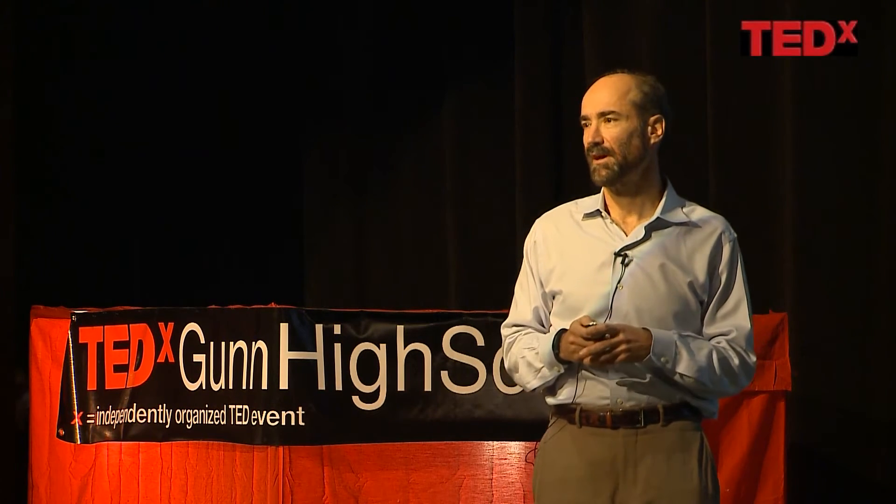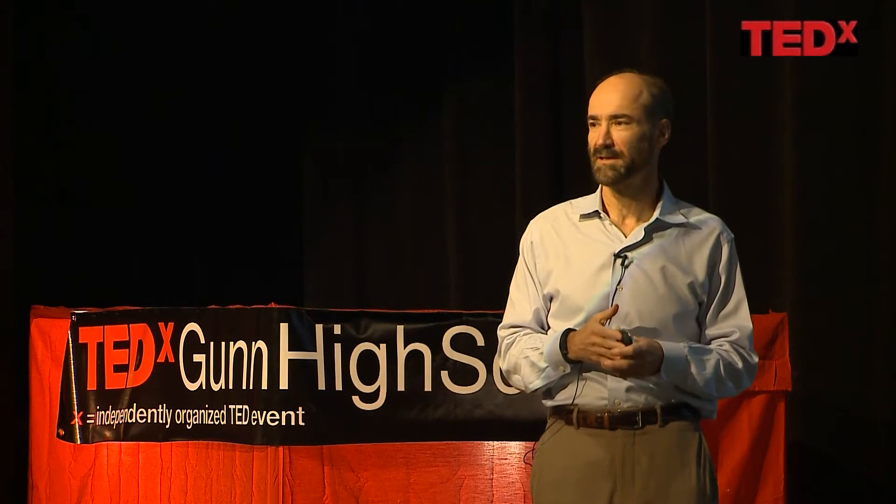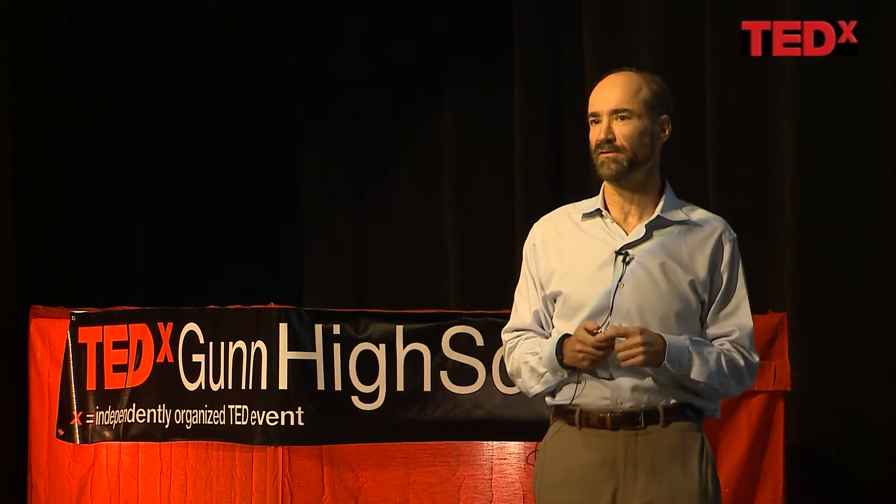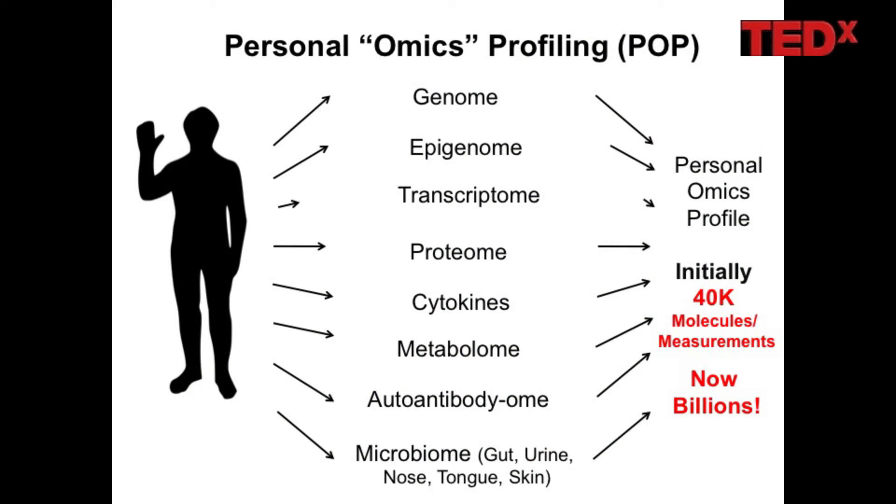We decided to go one step beyond just determining a genome sequence and actually try to look at as many molecules inside a person as possible. Specifically, we look at essentially all the molecules you can measure in blood and urine — all your RNA, your proteins, your metabolites, various immune molecules — all things that could contribute to your health and reflect your various exposures over your lifetime. We also study the microbiome. Together, all these measurements make up what we call the personal omics profile. We initially made 40,000 measurements per sample, and now we make billions of measurements every time we sample a person.